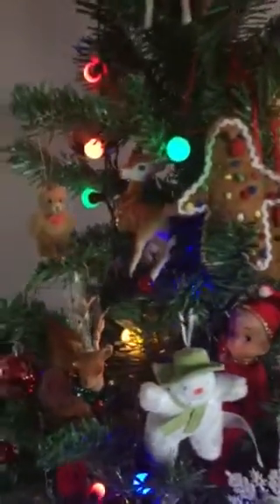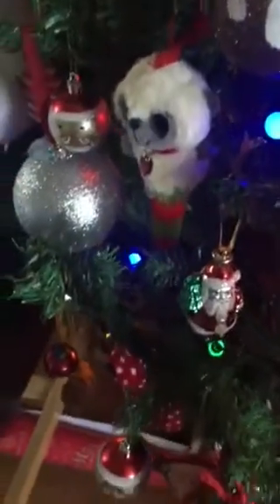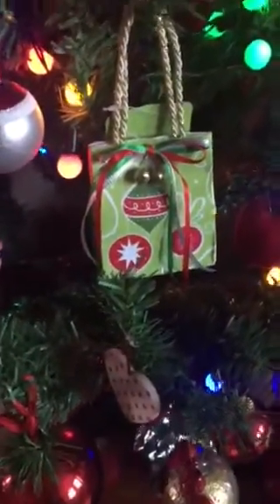Look at the decorations. Some of these are very old decorations, some are new. There's Jack Skellington in the Santa suit. That's an old blown glass Santa Claus one. This came from a very good friend of mine, Michelle, who I must get in touch with in America. And there's another Jack Skellington.